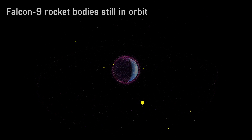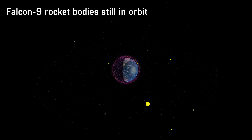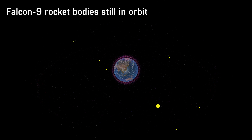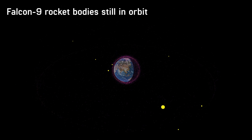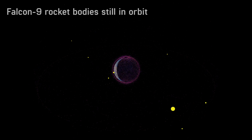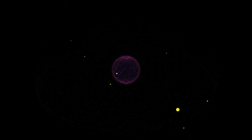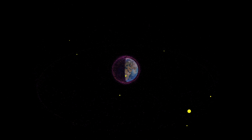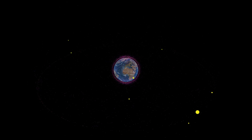To put this in perspective, these 10 rocket bodies are just 10 of approximately 20,000 trackable objects in Earth's orbit, some of which have been in orbit since the 1950s. These include rocket bodies, defunct satellites, and debris caused by collisions. SpaceX is responsible for a very small number of pieces of space debris due to its launches to date, but it will be interesting to see if this continues as they move forward with their plans for launching very large constellations of satellites in the future.